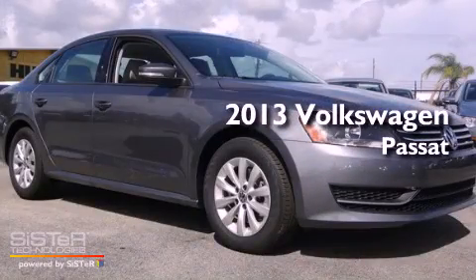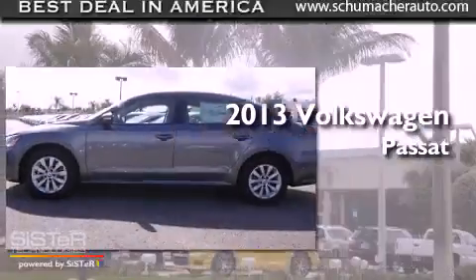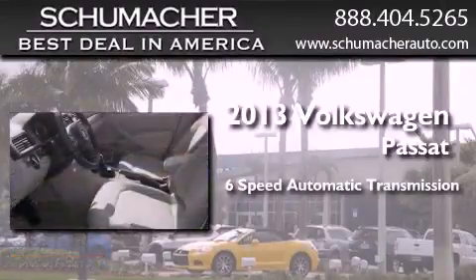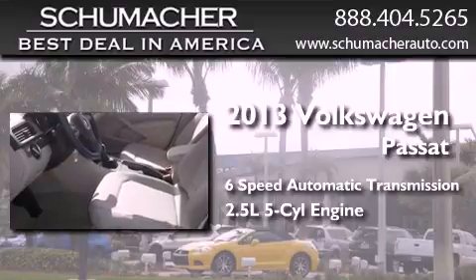This is a brand new 2013 Volkswagen Passat. This car has a 6-speed automatic transmission and a 2.5-liter in-line 5-cylinder engine.